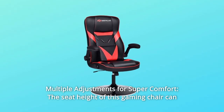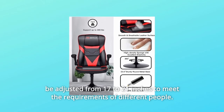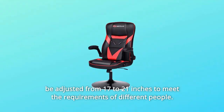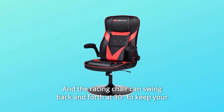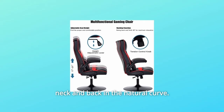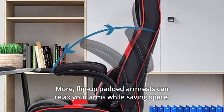Number 1: Multiple Adjustments for Super Comfort. The seat height of this gaming chair can be adjusted from 17 to 21 inches to meet the requirements of different people. The racing chair can swing back and forth at a natural angle to keep your neck and back in the natural curve. Flip-up padded armrests can relax your arms while saving space.